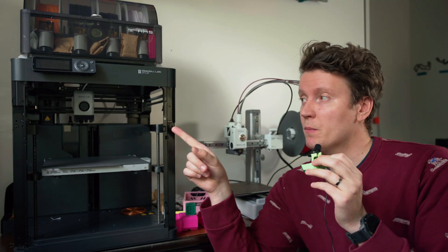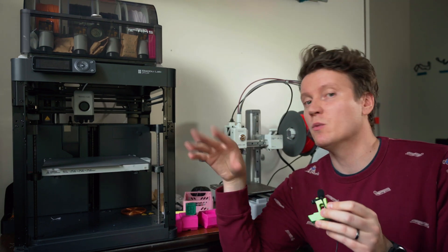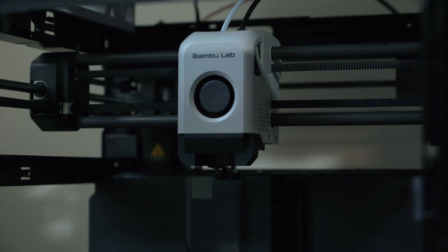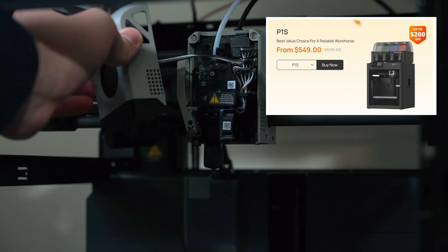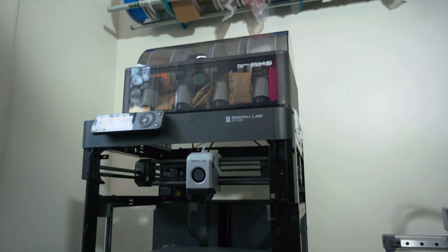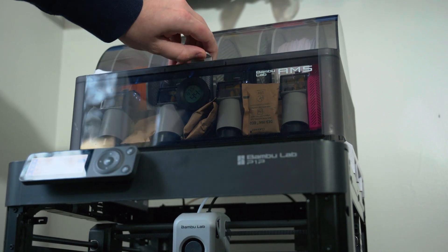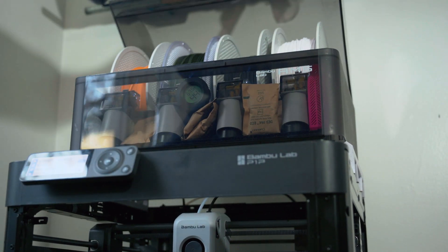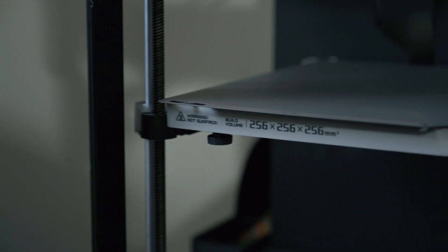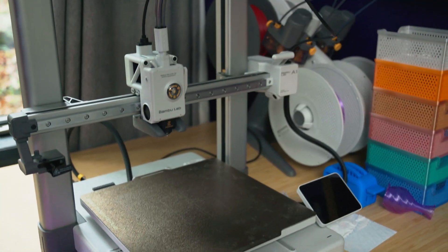Next up, we can talk about the P1P and P1S. The P1P is just a non-enclosed version of the P1S. The P1P specifically is a weird one — I don't know who I would recommend this for. I think I would recommend most people, if you're going to upgrade to the P1P, to go ahead and upgrade to the P1S and get it with an enclosure, unless you want to get the P1P and put your own enclosure on it. Since the A1 and A1 Mini have so many improvements over this machine as an open-air PLA printer, if you want an open-air machine that's faster and better print quality, just get an A1. And if you're okay with a smaller build volume, get the A1 Mini.